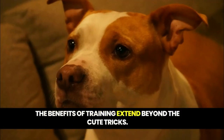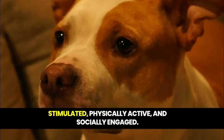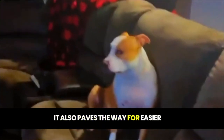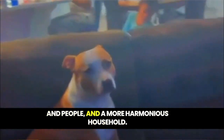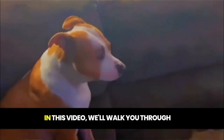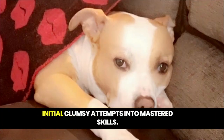The benefits of training extend beyond the cute tricks. It helps to keep your puppy mentally stimulated, physically active, and socially engaged. It also paves the way for easier vet visits, safer interactions with other dogs and people, and a more harmonious household. In this video, we'll walk you through a step-by-step process that will turn those initial clumsy attempts into mastered skills.